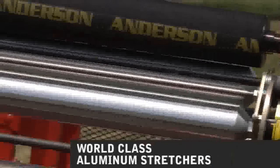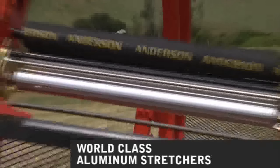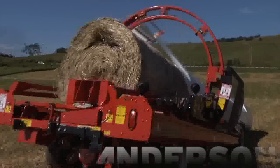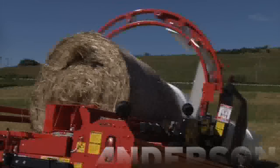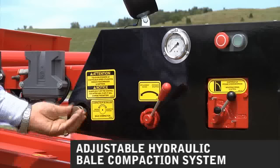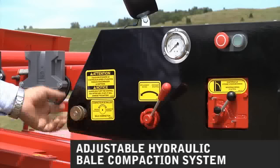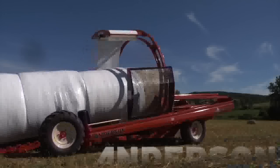Andersen has developed world class aluminum stretchers capable of stretching up to 65%. Andersen recognizes the best quality bailage is made when air is extracted from the tube during the wrapping process. To assist you in making the highest quality bailage, Andersen inline wrappers are equipped with an adjustable hydraulic compactor that compacts the bales together one after another very tightly.